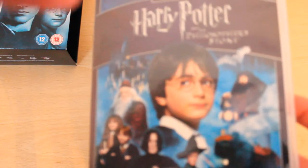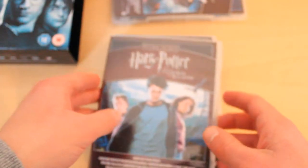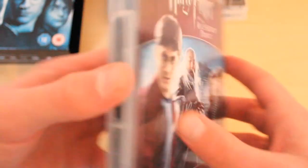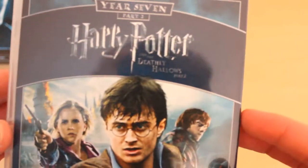First of all, we've got the Philosopher's Stone, and then on the back we've got the Chamber of Secrets. Then we've got the Prisoner of Azkaban and the Goblet of Fire. The Order of the Phoenix and the Half-Blood Prince. And then the Deathly Hallows Part 1 and then Part 2.